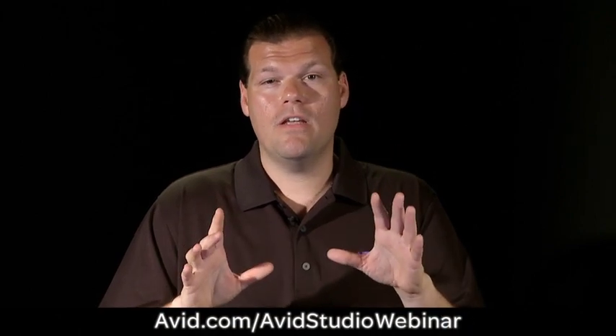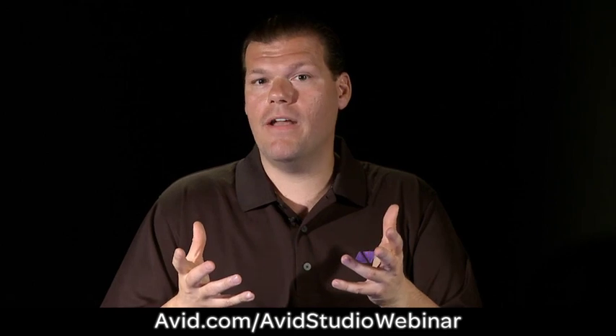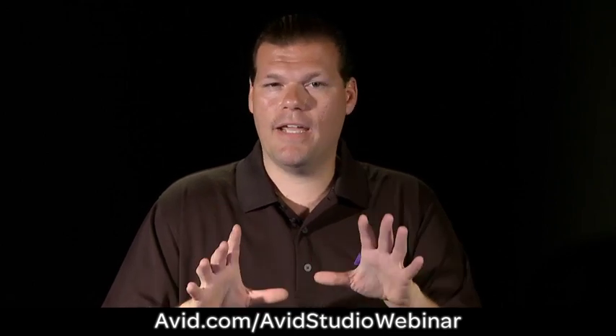Have you ever wondered about Avid Studio? We've got a webinar that's coming up that's just for you. For those of you who have Pinnacle Studio and you're thinking, why should I upgrade? You definitely need to come by and check it out.